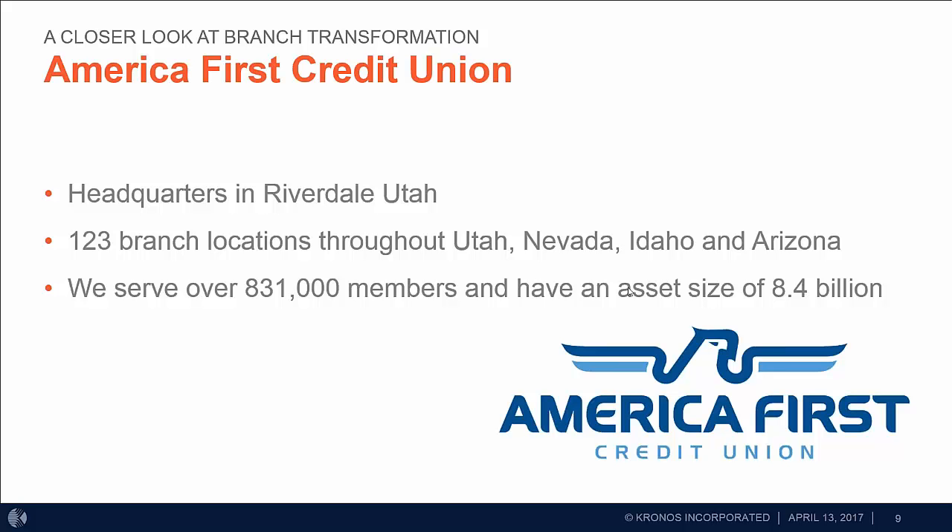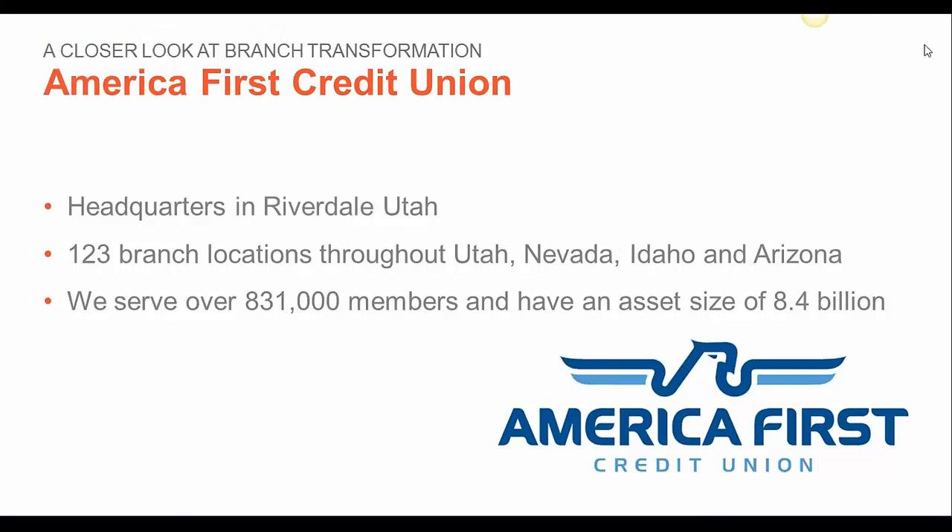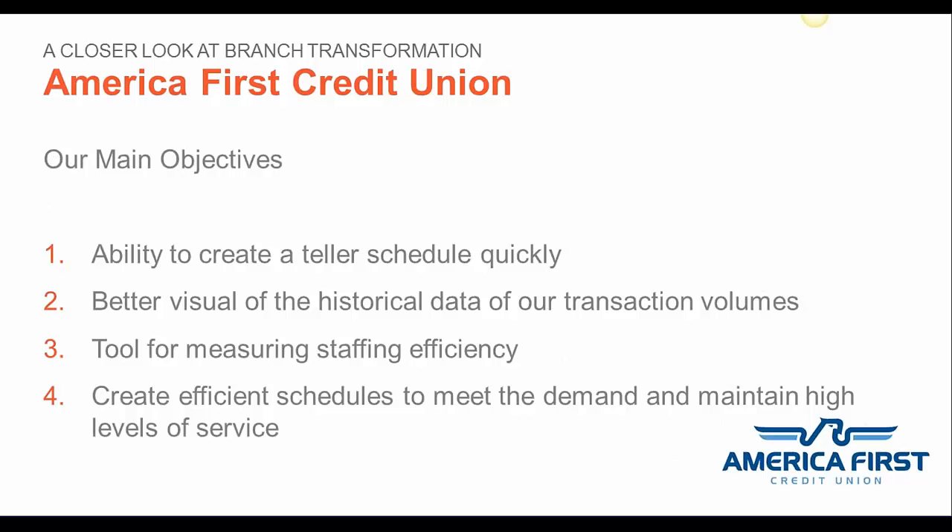My name is Lacey Thompson. I am a market manager for America First Credit Union and have worked with the company for over 18 years. I also have Jeremy Deemer, manager of our branch systems development, with me today. America First Credit Union is based out of Riverdale, Utah. We've been in business for 78 years, with 123 branch locations throughout Utah, Nevada, Idaho, and Arizona. We serve over 831,000 members and have an asset size of $8.4 billion. I'll be speaking about our use of the FMSI scheduling tool as it pertains to our branches today and looking forward to the branch of the future.